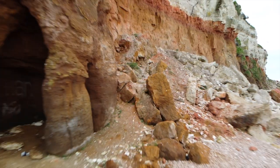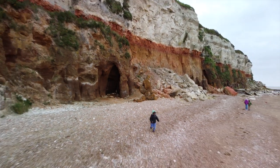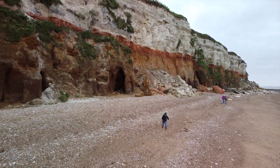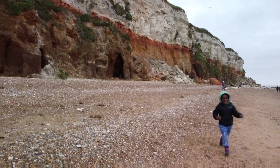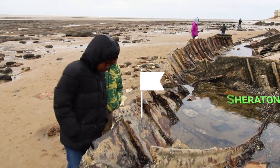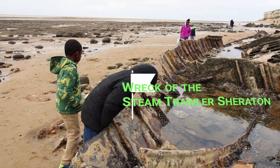As it begins to open up from COVID and the temperature begins to warm up, we'll be heading back to this beach and other beaches. With England being an island, there are beaches all over the place and also rocky cliffs. We really enjoy the scenery and the landscapes, so we'll be continuing to explore other beaches as we move forward with our journey.